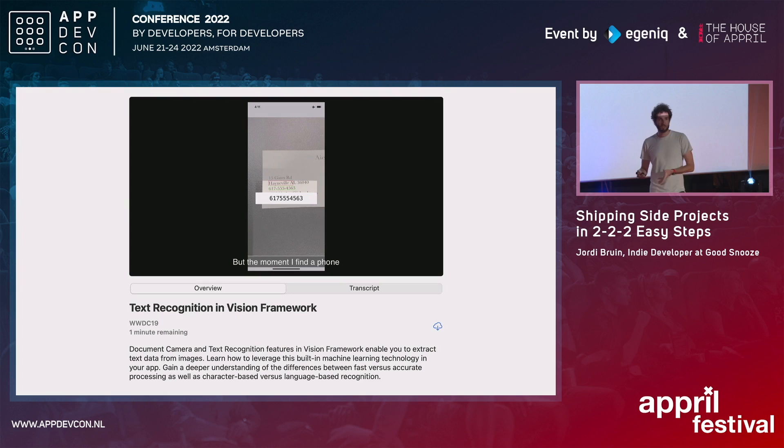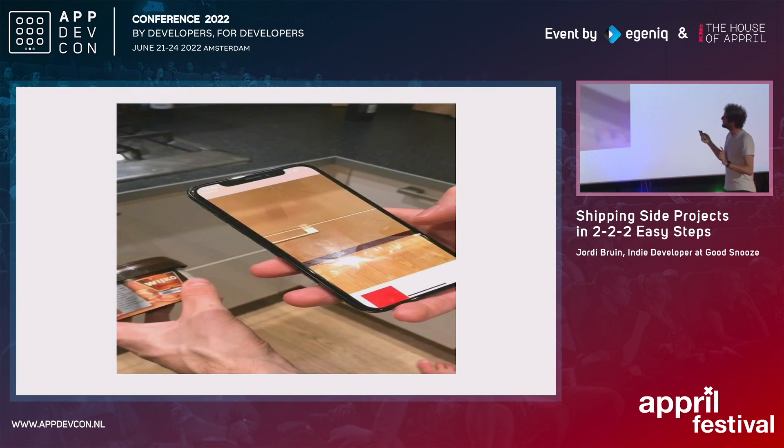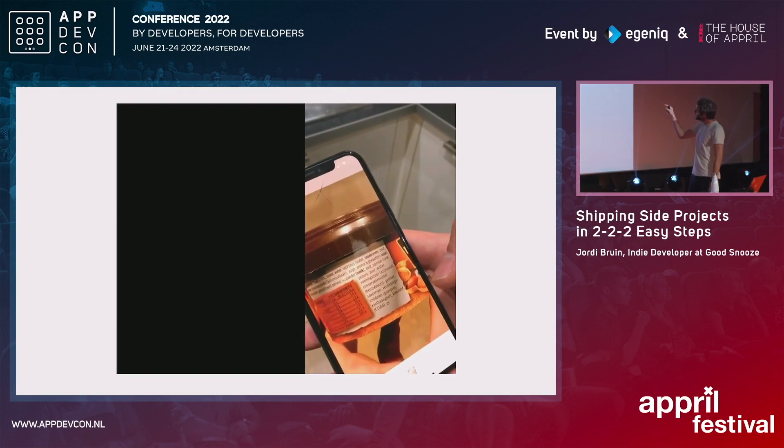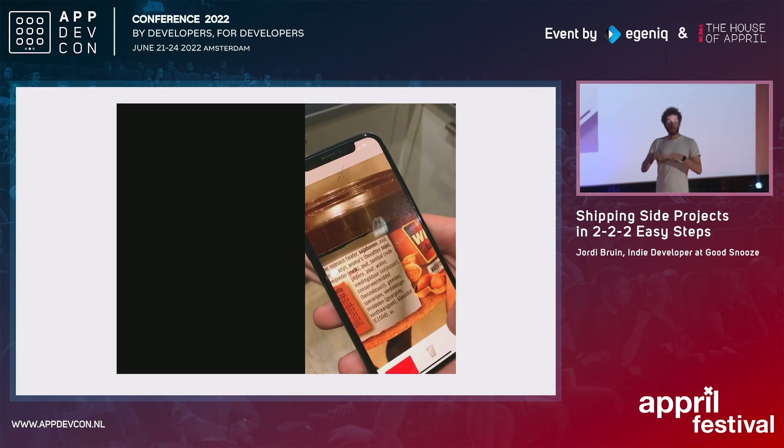So I was looking at this WWDC talk — the yearly conference that Apple does — and there was a talk about how to recognize a phone number. They had sample code which basically allowed you to point it at a business card and it would recognize the phone number. I didn't understand anything about text recognition or what the code was actually doing at that point. But I found the little piece of code that did the recognition, and I changed it to just search for the word "egg" in Dutch. You could point it at a label and it would highlight it. This showed me the idea is possible. The two-hour thing was: take this existing project, change maybe 10 lines of code, and make it work for my thing.